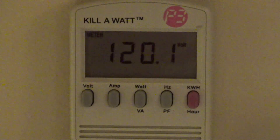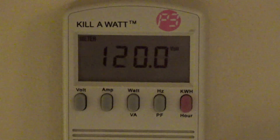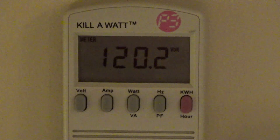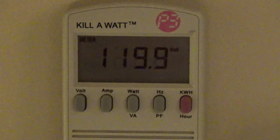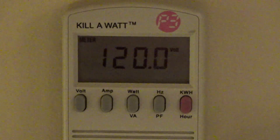The camera battery ran out as soon as I unplugged it, but I got the kilowatt meter. I've plugged it in and set it to volts — we're right around 120 volts, which is what it's supposed to be.